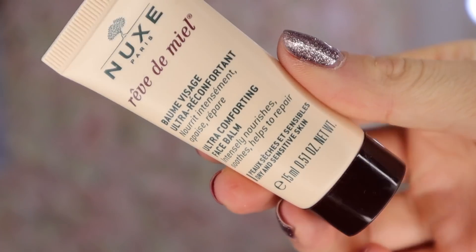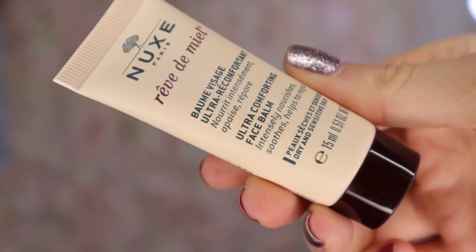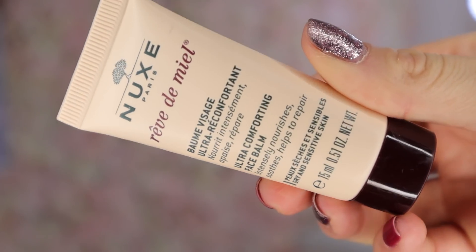Day number eight — I think we have something for the skin. This is a Nukes product and this is an ultra comforting face balm that helps to intensively nourish, soothe and repair the skin — something to pop on morning and night. It really is like a balm — it's very thick. I would probably wear this on its own overnight.